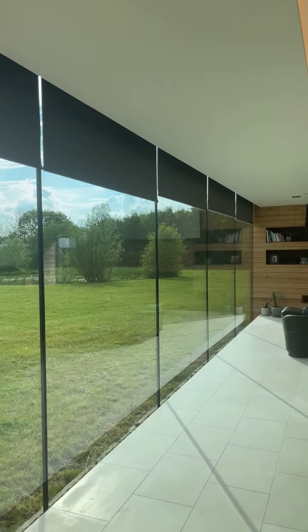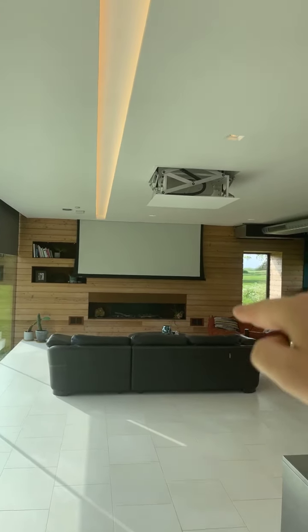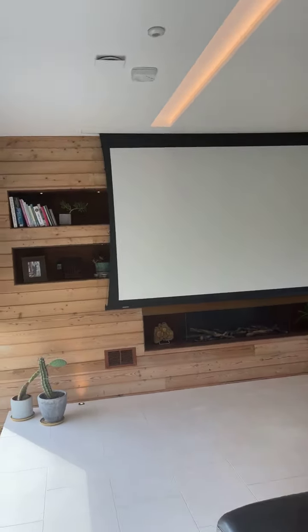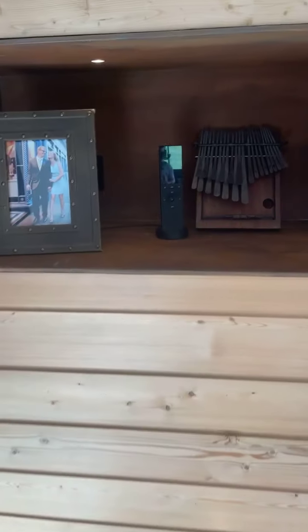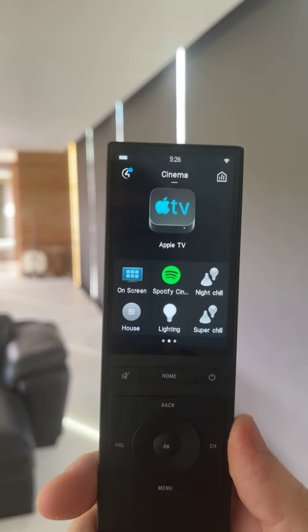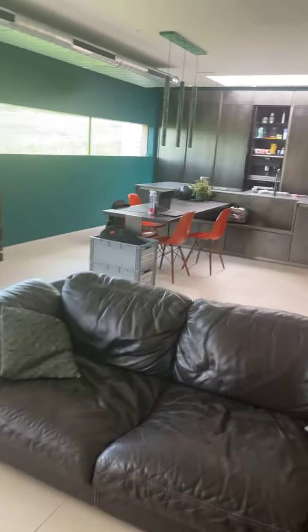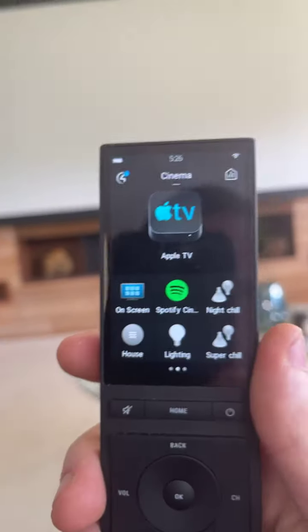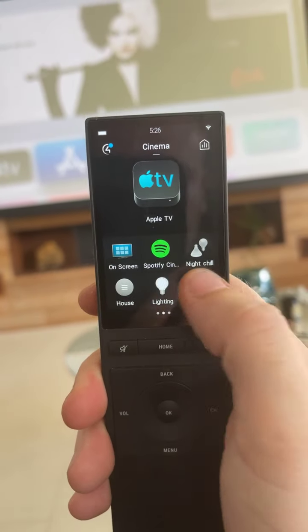That action puts us on Apple TV. The automation behind that action is putting the blinds down, it's dropped the automated projector lift out of the ceiling, the screen has dropped down, and all the lights are fading off over 30 seconds — giving me enough time to come over here. We turned it on via the touchscreen but realistically we're going to use this Neeo remote control. All the lights have faded off, the projector is just turning on, all the blinds have dropped, and the remote already knows I'm on Apple TV.